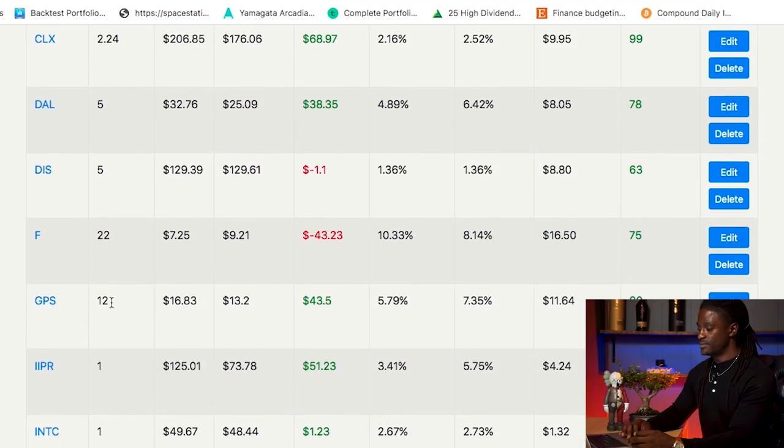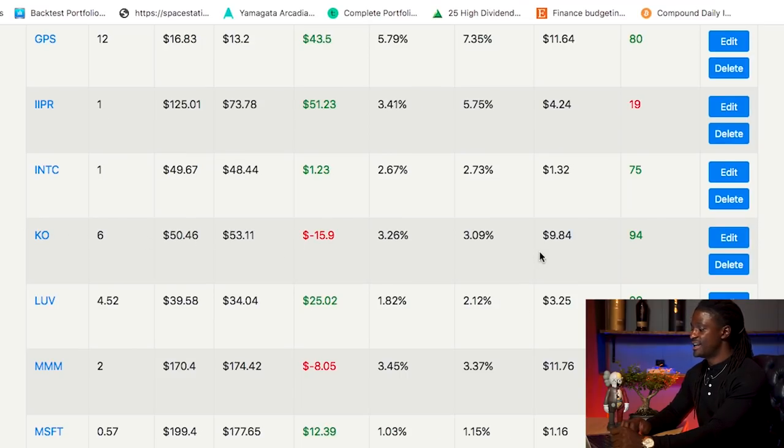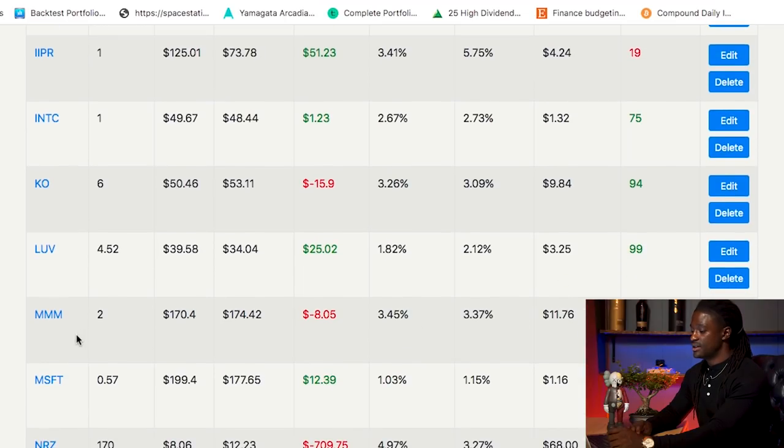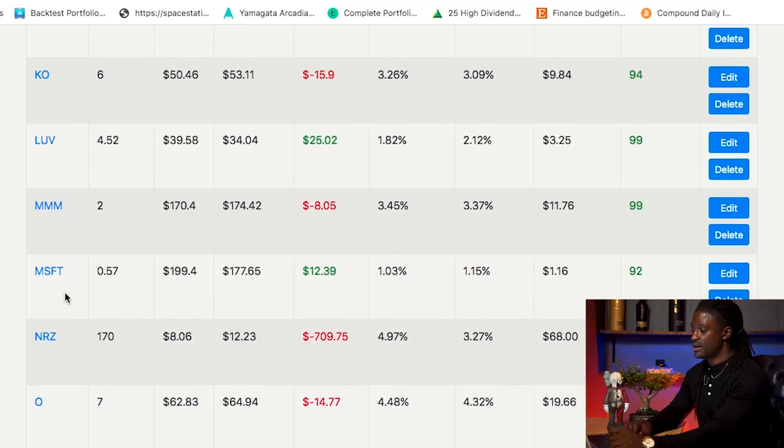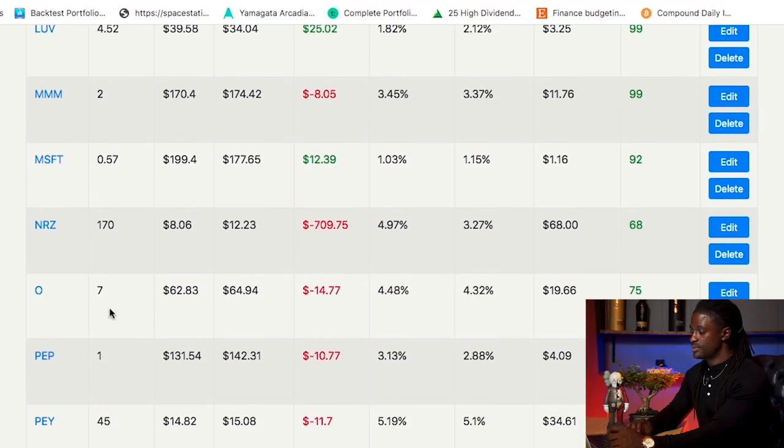GPS — Gap — 12 shares, $11.64. IIPR, one share, $4.24. Intel, one share, $1.32. Coca-Cola, 6 shares, $9.84. LUV — Southwest Airlines — 4.5 shares, $3.25. 3M, two shares, $11.76. Microsoft, half a share, $1.16. NRZ, 170 shares, $68. Ticker symbol O — Realty Income — 7 shares, $19.66.